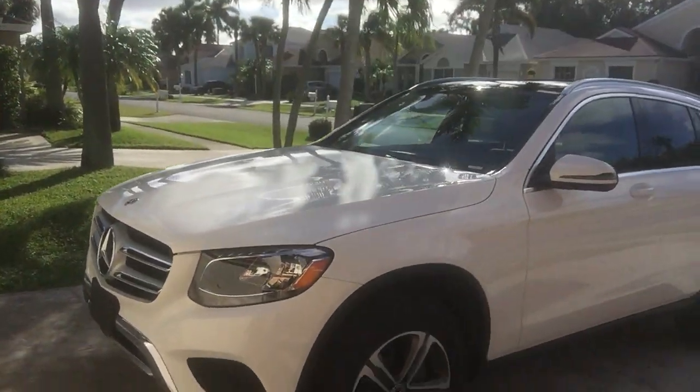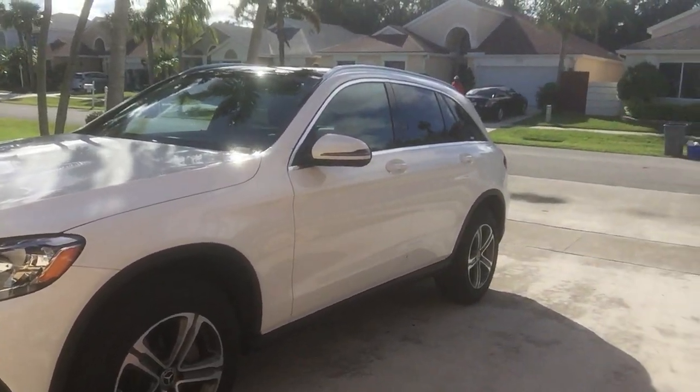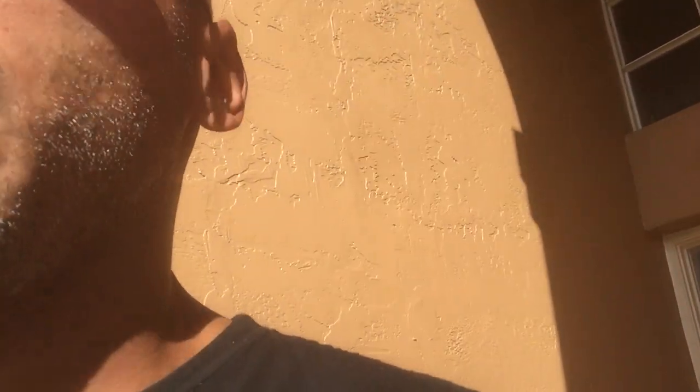Their association with Chrysler gave them an understanding of the American car world, and they're definitely putting out products people want to buy and spend their money on. This GLC 300 — they hit a home run. This car feels very solid and tight, and it's definitely worth the money.